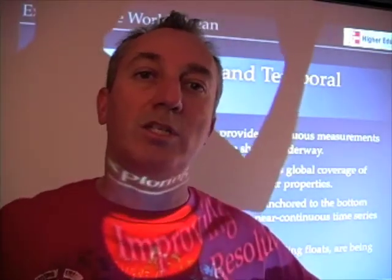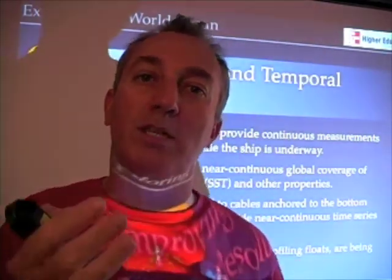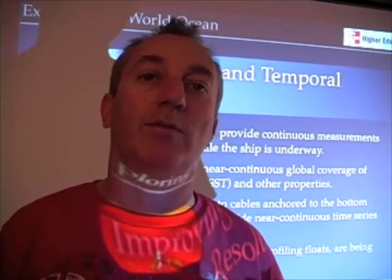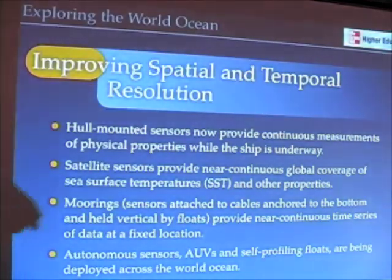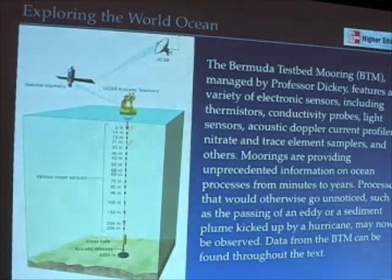Satellites give us broad spatial coverage; moorings give us very detailed temporal coverage — those temporal-spatial scales. Here's a picture of the Bermuda testbed mooring managed by Professor Dickey, my co-author. At different depths there's a series of different instruments. These are anchored to the bottom by essentially a railroad wheel, and there's a large meteorological buoy that keeps this whole thing afloat.